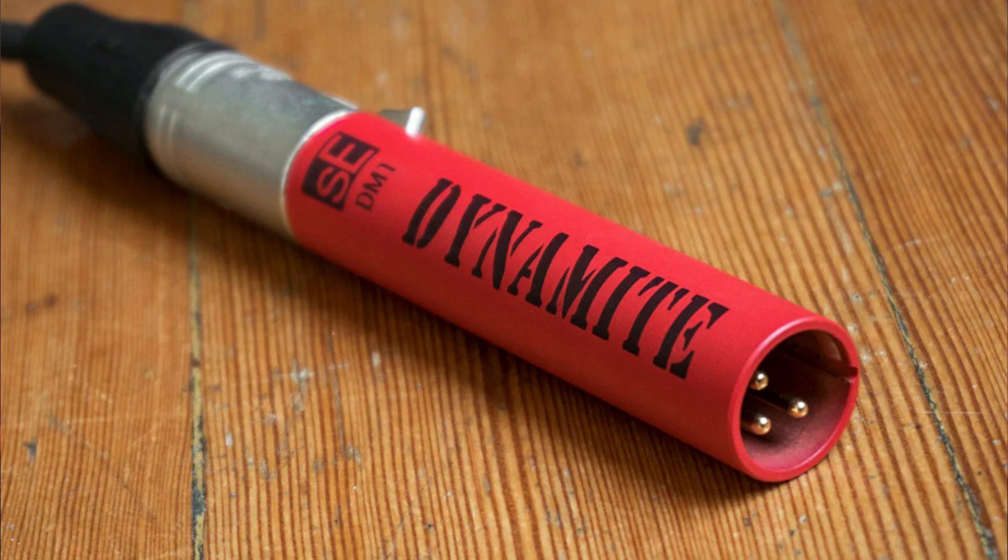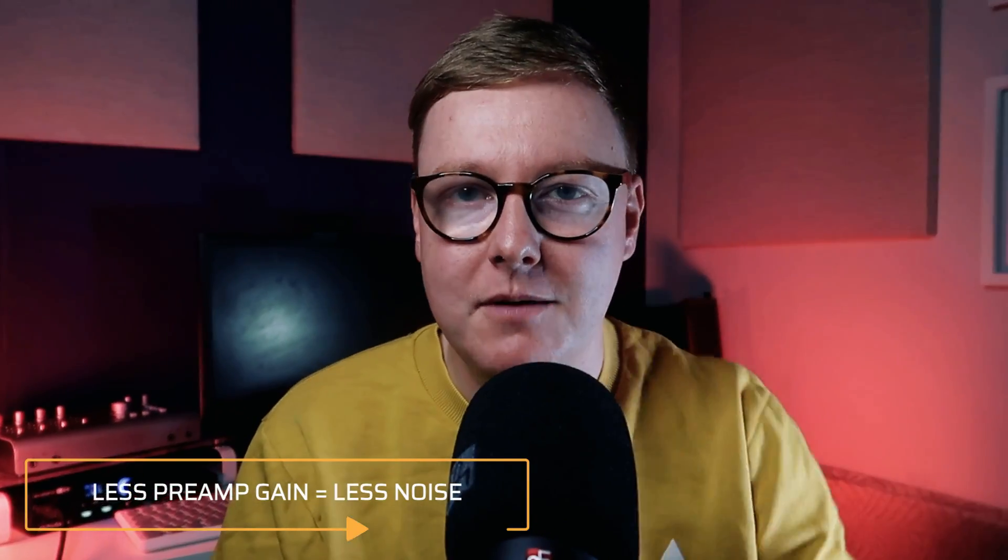Obviously I don't have an SM7B, so I don't have a Cloudlifter or Fethead, but this microphone does come built-in with its own Dynamite preamp — you can also buy it separately from SE Electronics. I don't use it though. I genuinely just max the gain on my preamps, and that's kind of another myth that Julian Krause debunked: that you should be using less gain and then boosting in post. The reason you shouldn't do that, and why I max out my input gain, is because you get a better signal-to-noise ratio, meaning less noise in your signal when you boost in post. When I first started using this microphone I was using the Dynamite because I thought it sounded better — there is a little bit of a tonal shift — however, due to my voice, I actually prefer this microphone without the Dynamite preamp engaged.